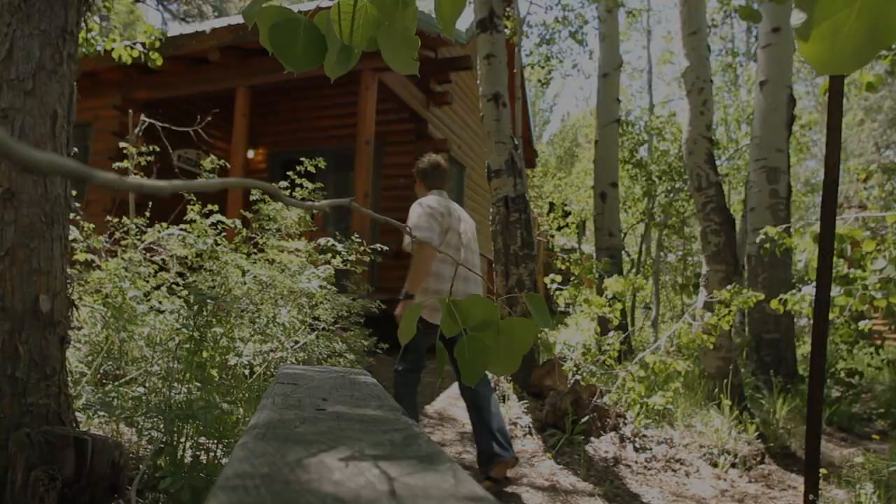I'm Drew with Getaway Reno Tahoe, and everybody's been talking about Sorenson's Resort in Hope Valley. So I packed my bags and came to check out why it's such a hot spot for locals and travelers alike.